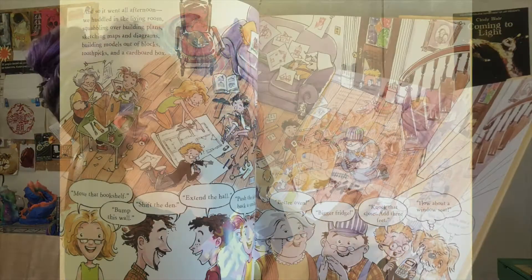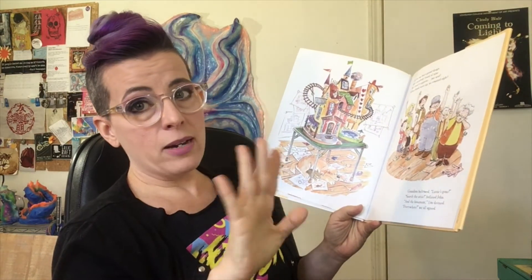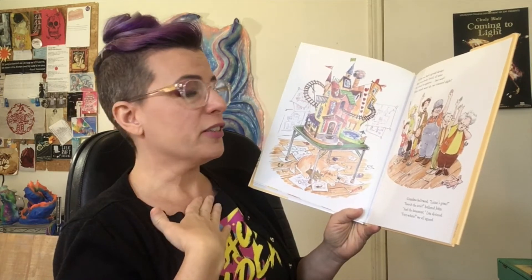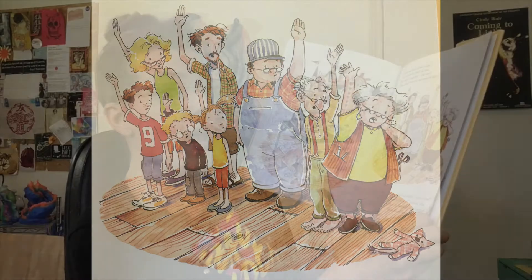And so it went all afternoon. We huddled in the living room, squabbling over building plans, sketching maps and diagrams, building models out of blocks, toothpicks and cardboard box. Move that bookshelf, bump this wall, shift the den, extend the hall, push the kitchen back a smidge, better oven, bigger fridge, knock that closet, add three feet — how about a window seat? Parents who've been through home improvement projects or renovations, you might be starting to twitch a little bit. At last, we had a grand design that everybody loved, all nine. We voted to approve — but wait. When hands went up, we counted eight. Grandma bellowed, 'Lizzie's gone!' 'Search the attic,' hollered John. 'In the basement,' Lou decreed. Everywhere, we all agreed.